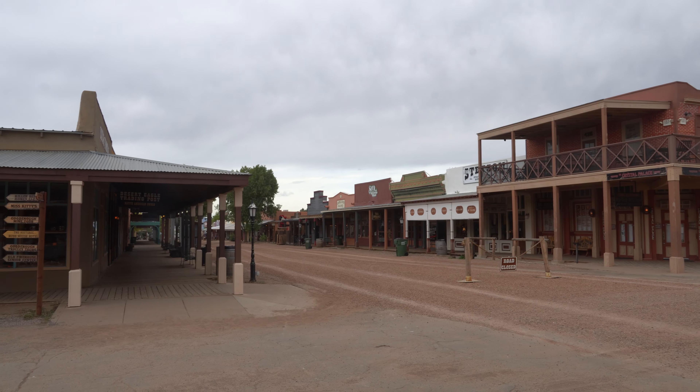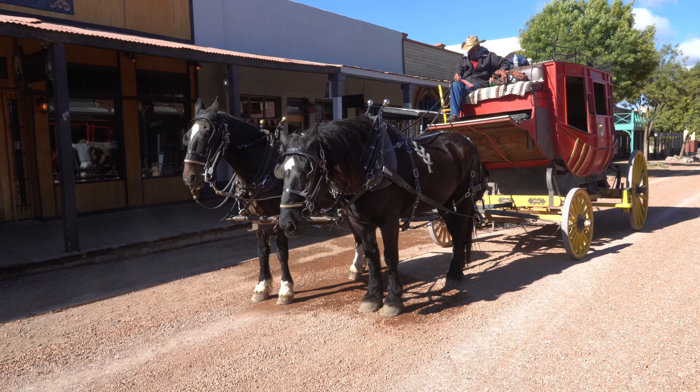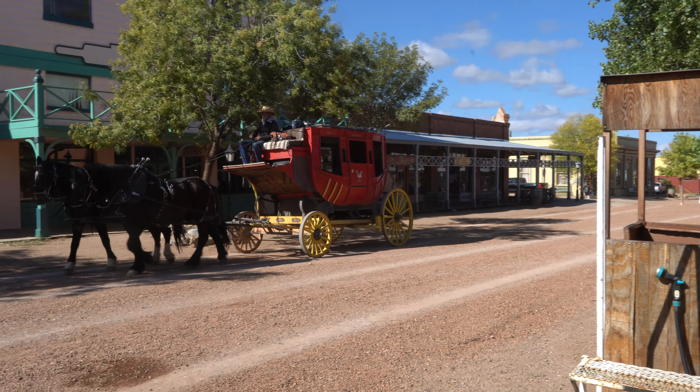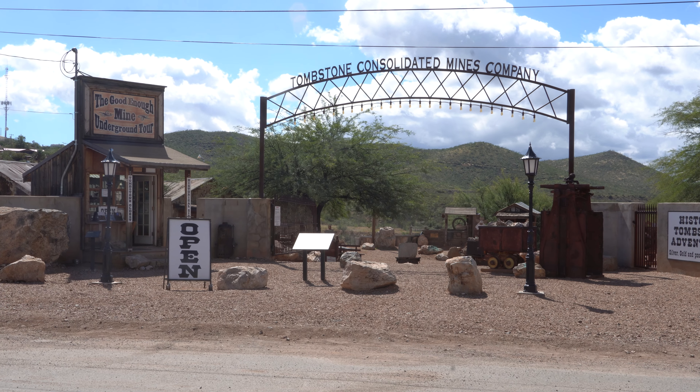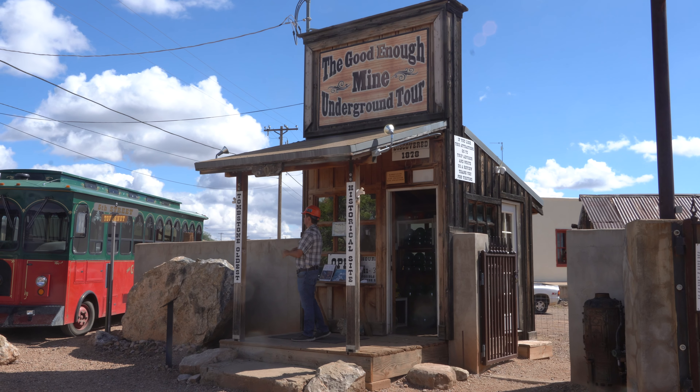We've all read about the gunfight at the OK Corral where the Earp brothers and Doc Holliday shot it out with the Clantons and the McLaurys. Did you know the reason that Tombstone exists is because of the silver mines that were right on the edge of town? I really love the old wagons and ore cars that dot the area — makes it feel really authentic, because it is.